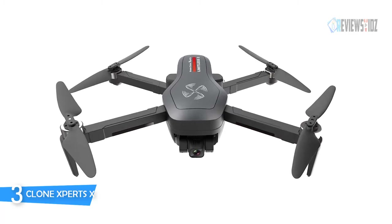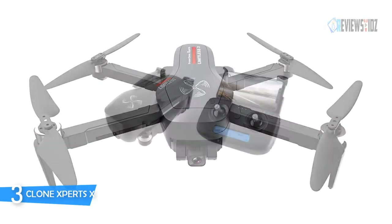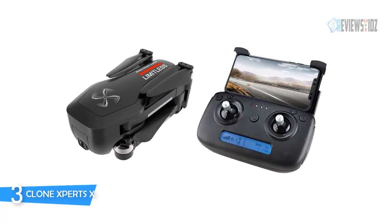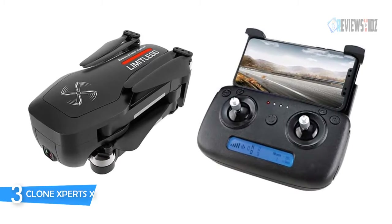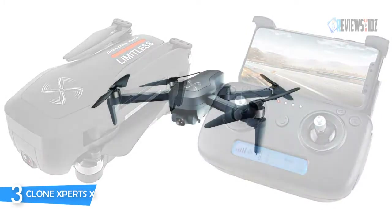Number three: the Clone Experts X Pro. This drone has a precision GPS system onboard which allows you to track and record your flight. A map shows the distance and speed of the drone as well as its exact latitude and longitudinal location on your screen. It automatically returns home, keeping your quadcopter safe. The 1806 brushless motor with a noise-reduction fan blade provides efficient power, low noise, extended battery life, and precision control.